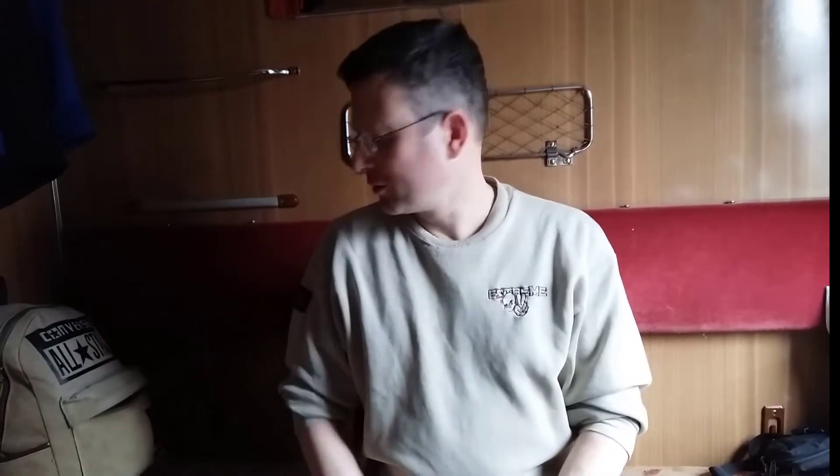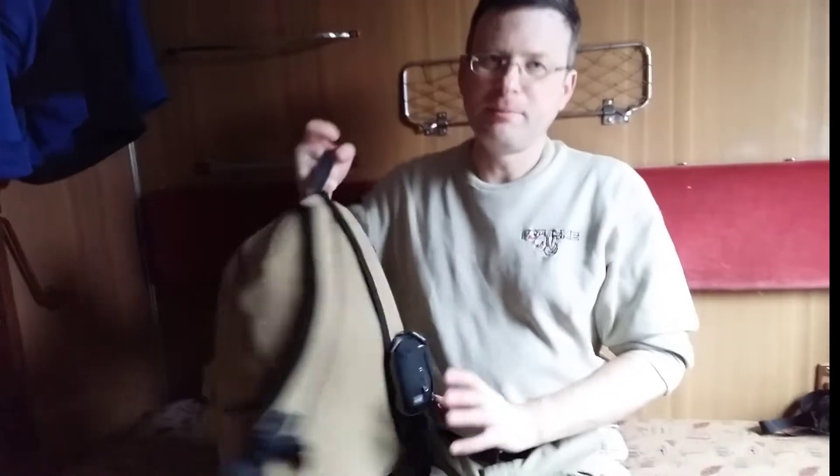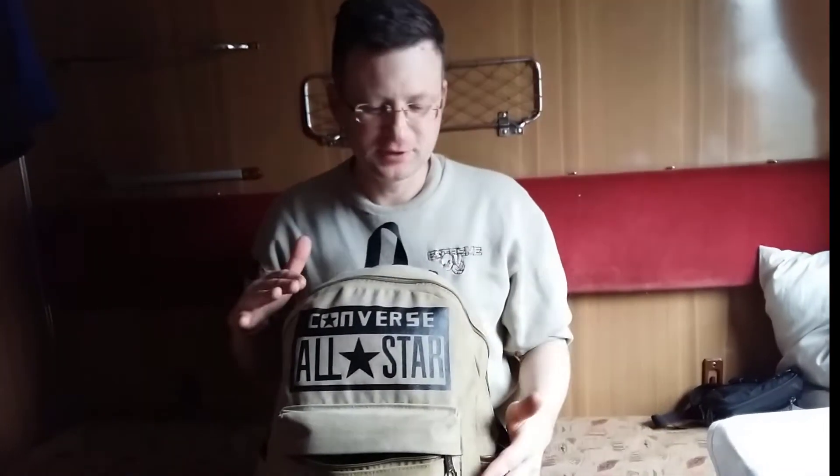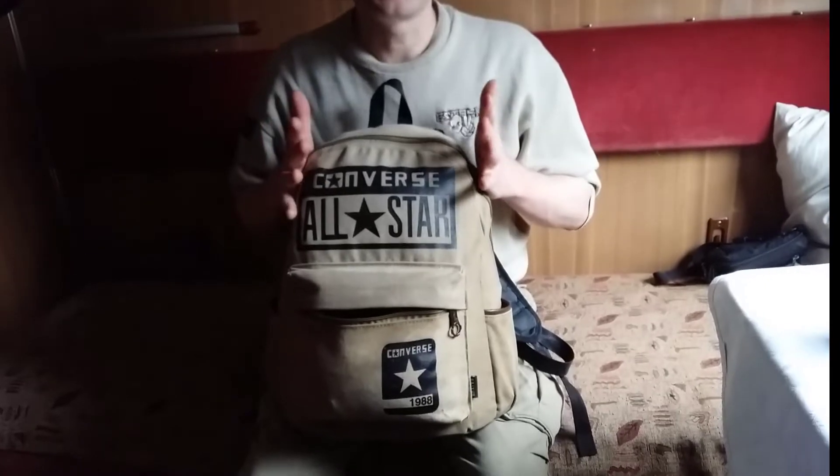Hello everybody, welcome to my channel. I'm on my way to Germany and Portugal and I'm going by plane with a budget airline. In this video I would like to tell you what I take with me, because what you're allowed to take for the cheapest price is just a very small bag. It's very easy to pack big bags, but if you need to take a small bag it's very complicated to know what to take.